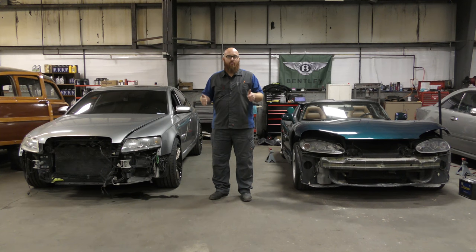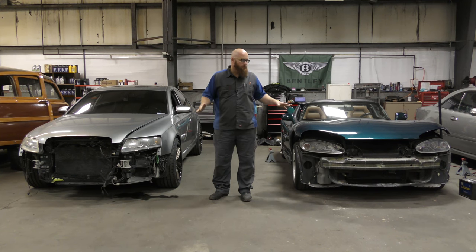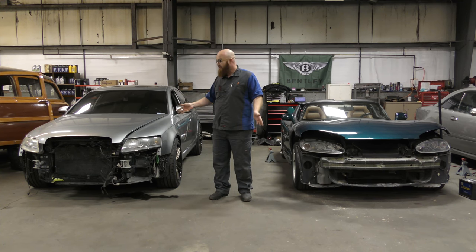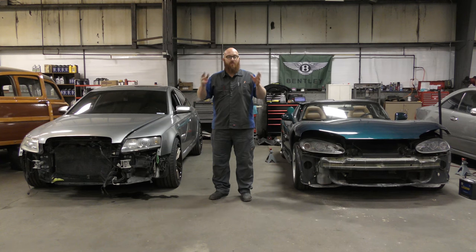Welcome back to the Wizard Shop. Today we're going to talk about cars where they have issues that should be easy to fix and easy to get to, but the engineers made sure it is not that way just for you. Let's get started.